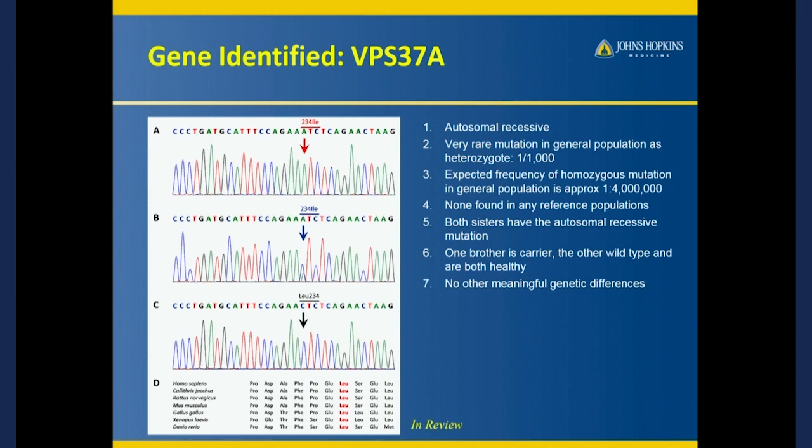So if there are a thousand people in this room, one of you would have this configuration. Then you would have to marry someone with the same configuration, and then there's a one in four chance that your child would be born with this. So it's pretty rare — about a one in four million chance. But that kind of fit the prevalence of TM.